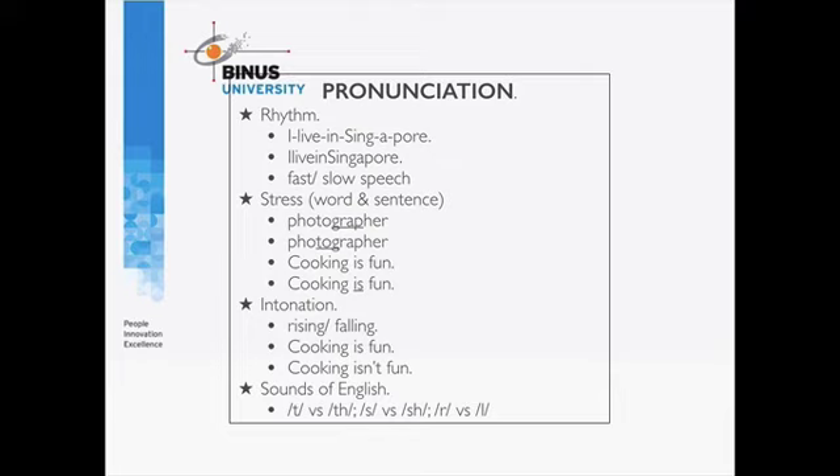That is what the examiner is looking for: number one, fluency; number two, vocabulary; number three, grammar; number four, pronunciation. If you want to improve your performance in the speaking test, look at these four areas and do some extra practice if you think you have weaknesses. Now move on to watch some of the other videos on the individual parts of the speaking test.